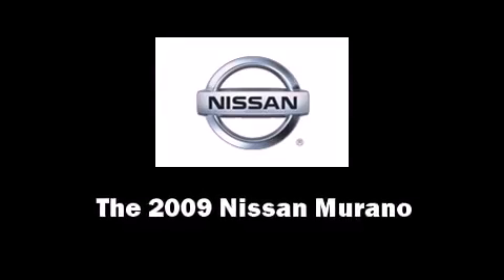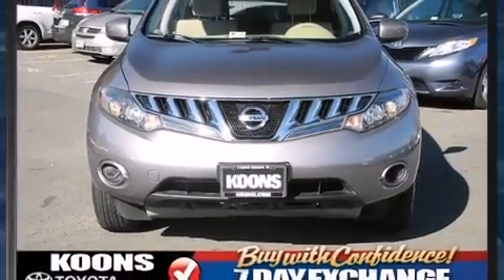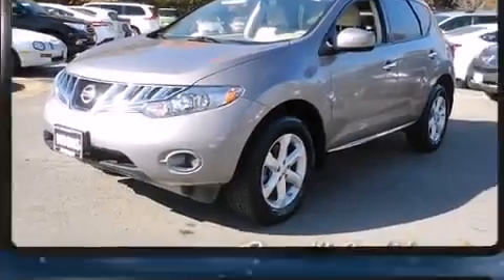Step into the 2009 Nissan Murano. Smooth gear shifts are achieved thanks to the refined 6-cylinder engine, and all-wheel drive keeps this model firmly attached to the road surface.